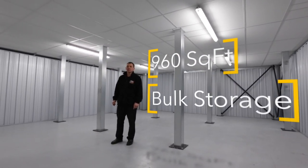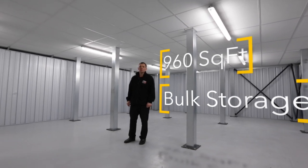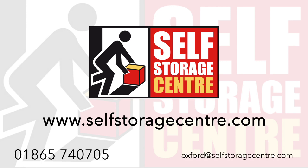This is our largest size unit. It's a nine hundred sixty square foot unit, ideal for business users and bulk storage.